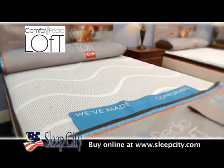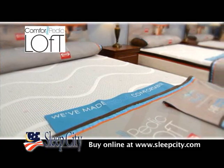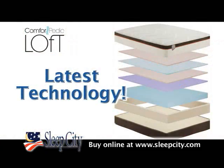That's why I sleep on a gel bed. At Sleep City, we're proud to introduce the new Simmons Comforpedic Loft with Gel Touch Memory Foam, the latest in mattress technology.